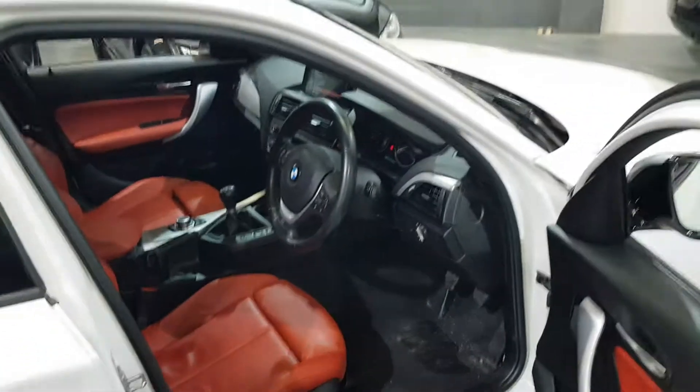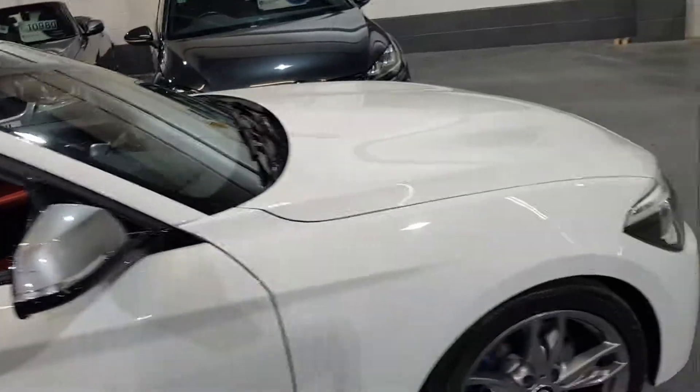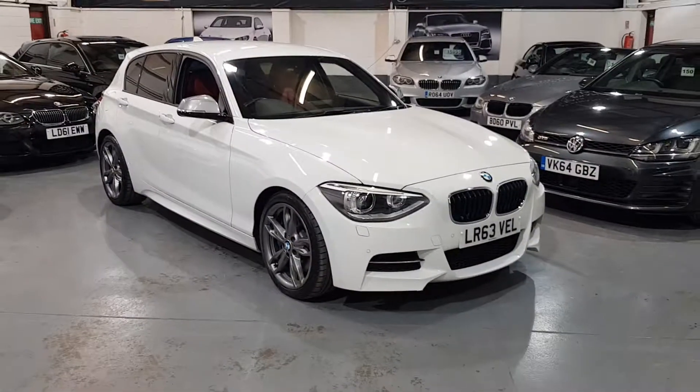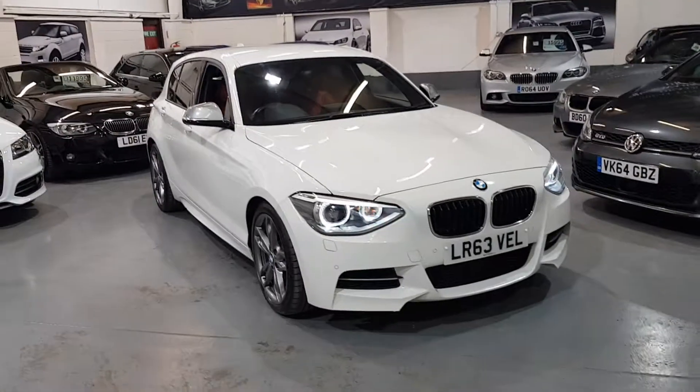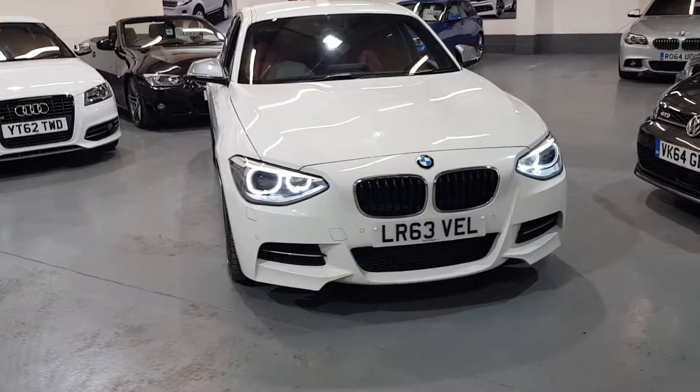The final thing I'd like to show you is the lighting. This vehicle has the halo headlights, so I'll just get those working for you. Absolutely beautiful.